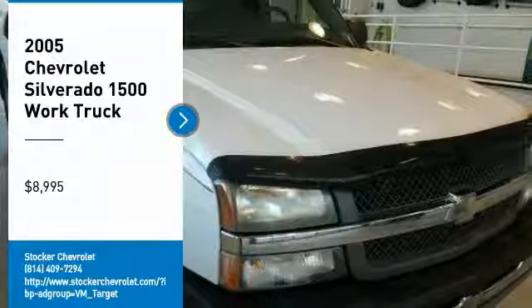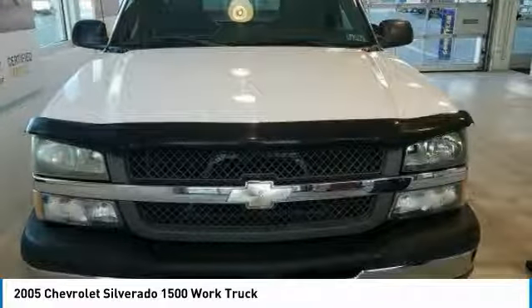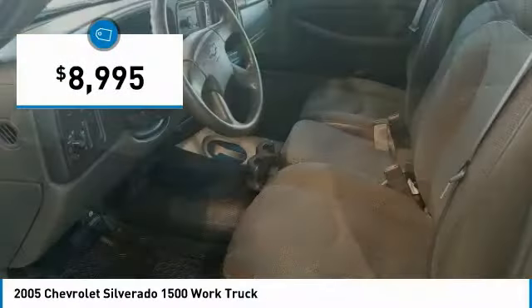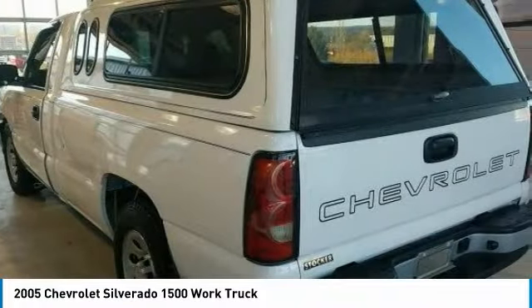Come test drive the 2005 Silverado 1500. The Chevy Silverado 1500 has the lowest cost of ownership of any full-size pickup and is priced below $10,000. This isn't just a vehicle, it's an experience. So stop in for a test drive today.